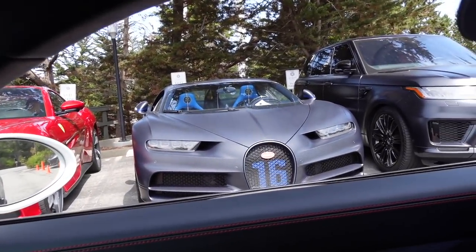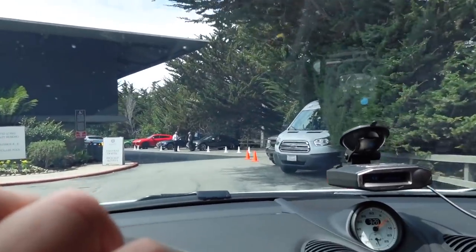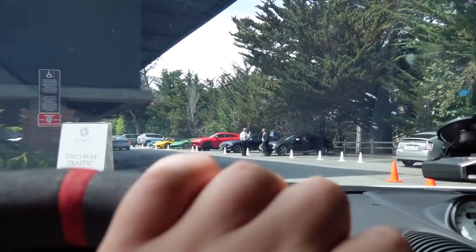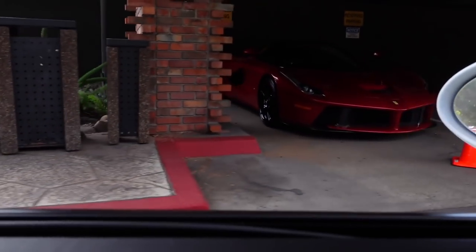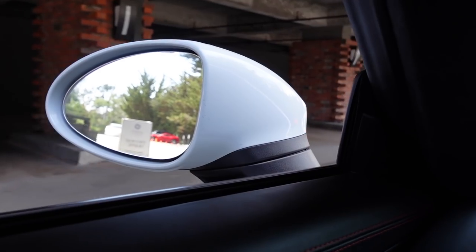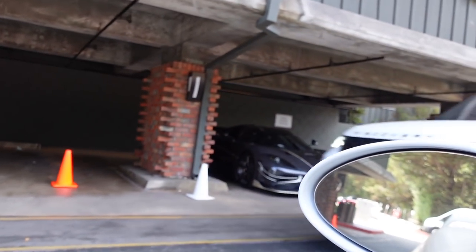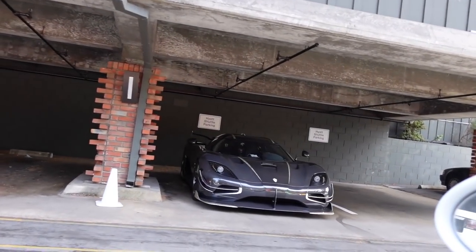Let's see what's here. First one: anniversary edition Chiron, 1.355 — whatever. Oh nice. Well, Ferrari, and a Gera RS.